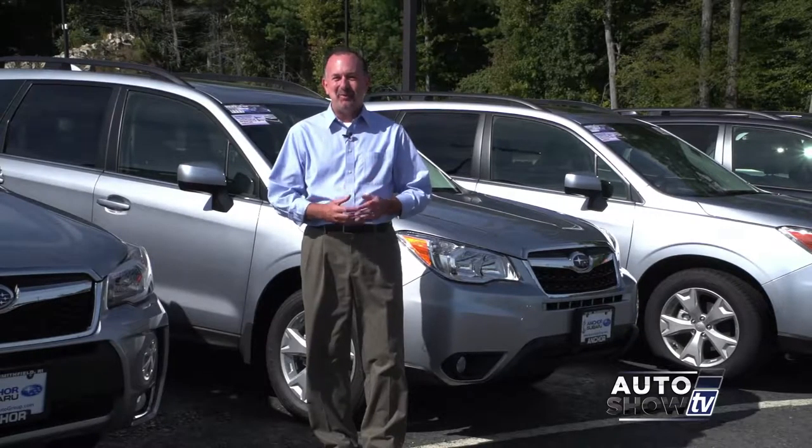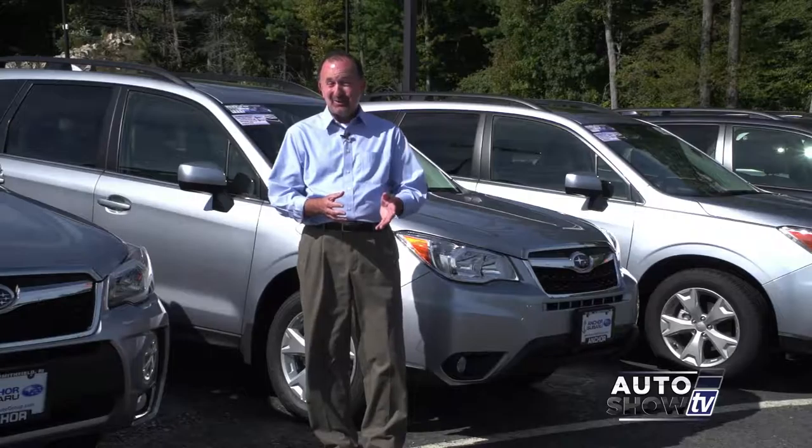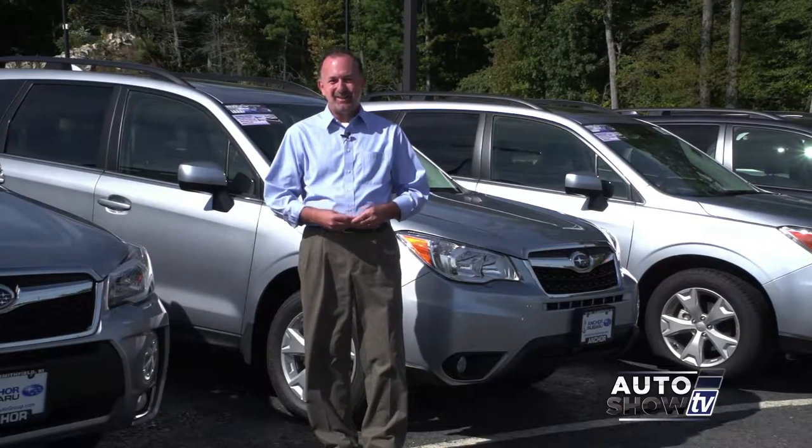You know, this is such a great time of year to be car shopping. The 2016s are out. We've got a lot to get to this morning on this show, so let's get started.